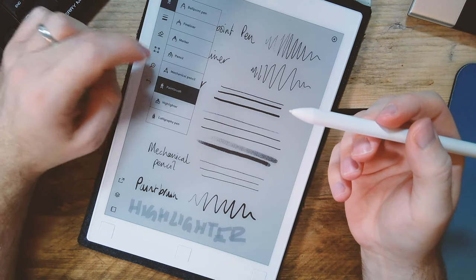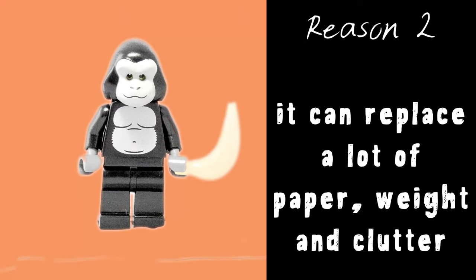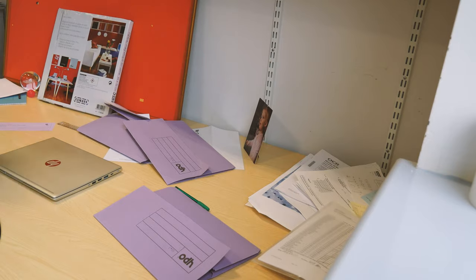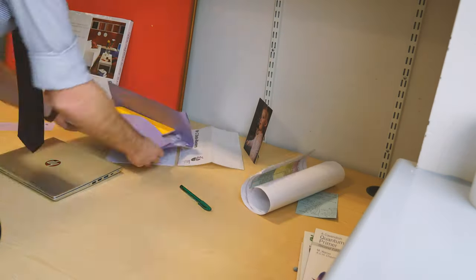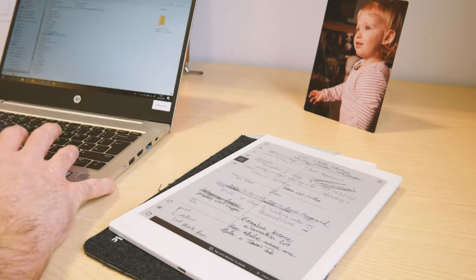My first reason to buy the reMarkable or reMarkable 2 is the writing experience. Every decision they've made is about making this feel as much like paper as possible, but just improving on it. If you enjoy handwriting, do lots of scribbles, and work well planning your future by making little notes, this is for you. I make lots of notes, plan my days on bits of paper, and constantly misplace them. This replaces a lot of paper, weight, and clutter — it's lightweight, always there when I need it, and backed up to the cloud, so even if I forget it, I still have my plans on my phone via the reMarkable app.